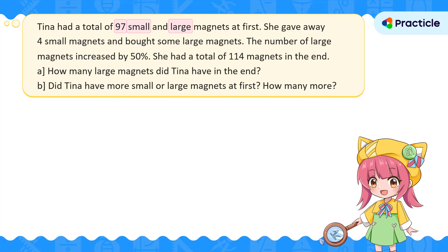Let's draw the model based on what we know so far. We'll draw two bars — one to represent the number of small magnets and another to represent the number of large magnets. You might wonder why one bar is longer than the other. This is only temporary since we don't really know which type Tina had more of. We'll adjust this later. Since we know the total number of magnets, we put 97 here.